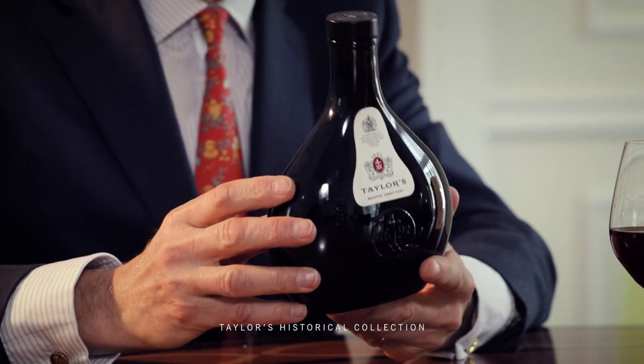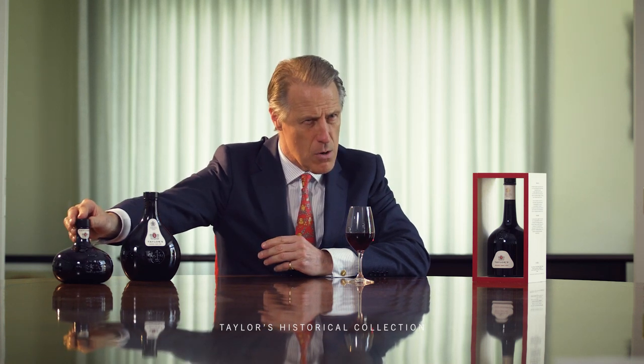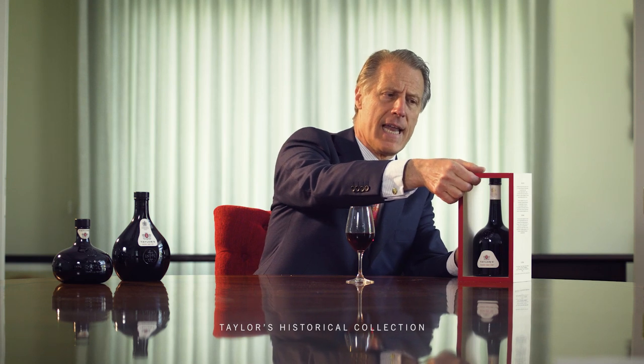The next version was what is called the chestnut, a bottle that would have been produced around about the 1730s to 1740. The initial onion was pretty much only used for serving from a cask to the table. That was also the case with the chestnut, and now with our latest release, which is called the mallet, this is in fact probably the first of these that was used to really be able to age wine and lay it down.